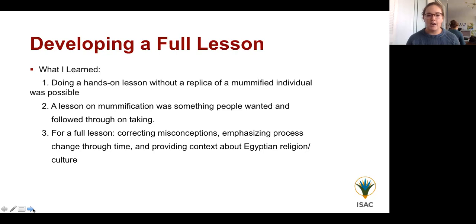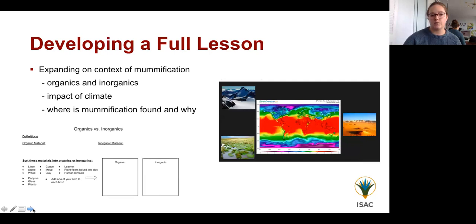From the piloting experience, we learned a massive amount. A hands-on lesson without a replica of a mummified individual — as was done many years ago — was possible, engaging, and something students got a lot out of. It also confirmed that people who said they wanted this lesson actually followed through and came to the museum. For the full lesson, I knew I wanted to focus on correcting misconceptions, emphasizing how the mummification process changed through time, and really providing context about the importance of Egyptian religion and culture.